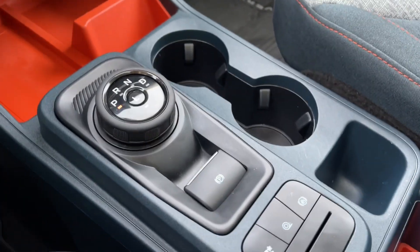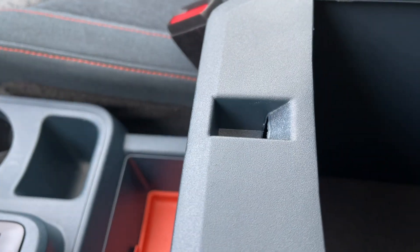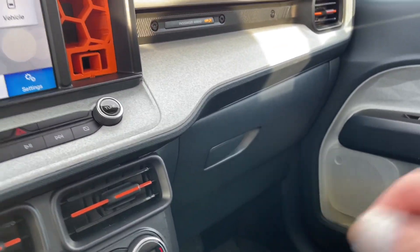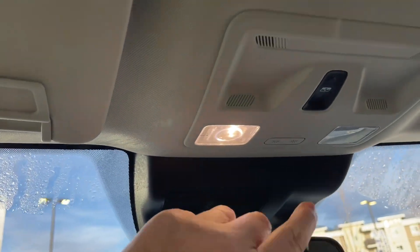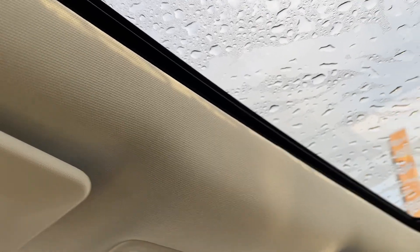There are a couple of cup holders, more cubbies, and lots of places to put things in this vehicle. The armrest also has a generous storage area. You've got your glove compartment, and up top you have a manually dimming rear-view mirror, lighting controls, and a powered moonroof with a manual screen that goes right across.